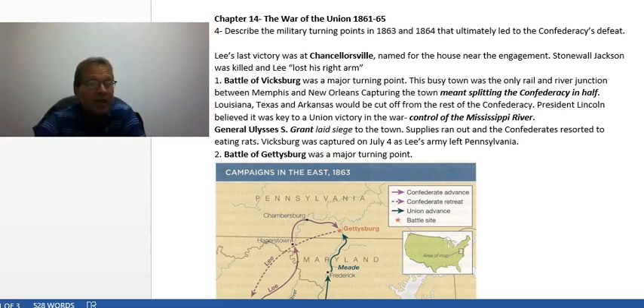Robert E. Lee's last victory was at Chancellorsville. It was named for a house very near the engagement, and while it was a victory, Stonewall Jackson was killed — Lee lost his right arm, as he called him. He was one of his key generals, and he was killed during this battle. The first big turning point was the Battle of Vicksburg.